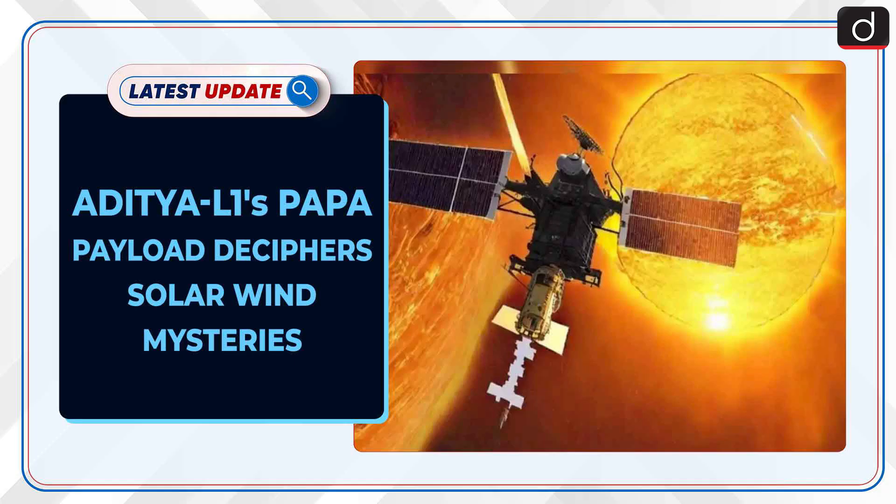Welcome to the latest update program. The topic of discussion is Aditya L1's PAPA payload deciphering solar wind mysteries.